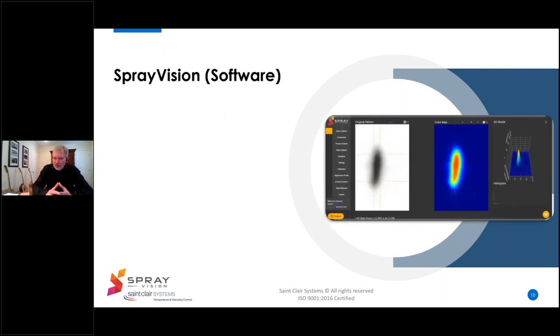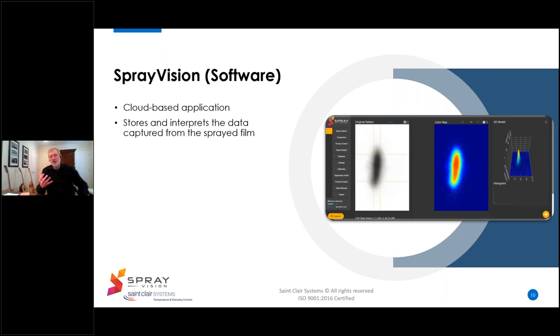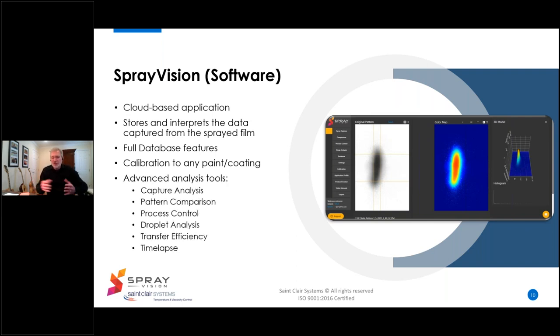The Spray Vision capture hardware is combined with the proprietary Spray Vision software, which performs various functions in the capture and analysis process. This is a cloud-based application that stores and interprets data captured from the sprayed film. It provides full database features and a calibration utility that allows it to be quickly correlated to any paint or coating used in the process. It also features advanced analysis tools including capture analysis, pattern comparison, process control, droplet analysis, transfer efficiency, and time-lapse capability — a great tool for analyzing what happens during solvent flash-off. The system even has a utility that will automatically generate reports.